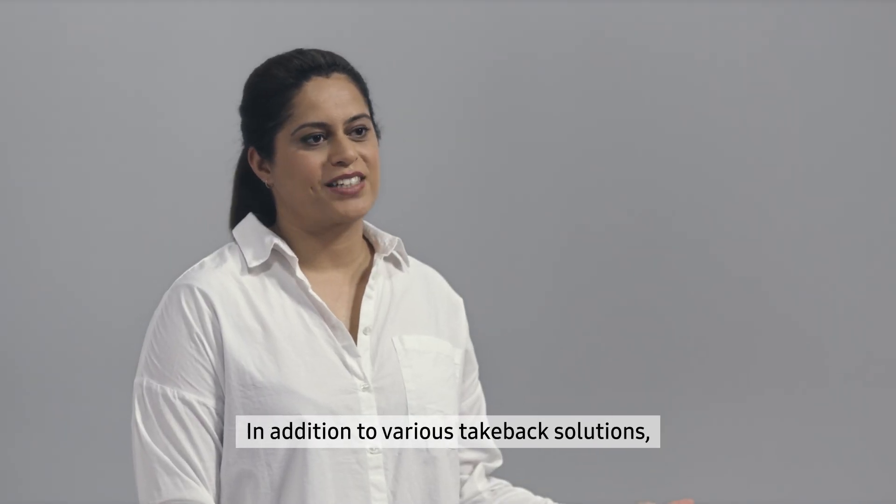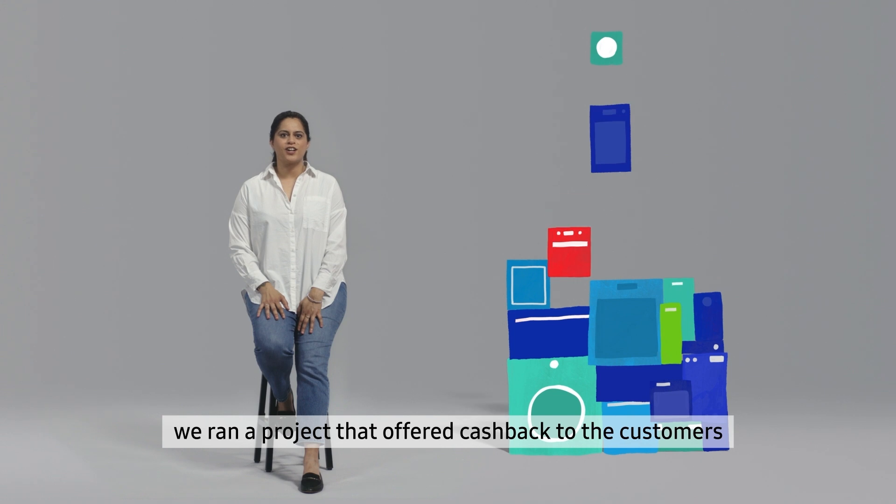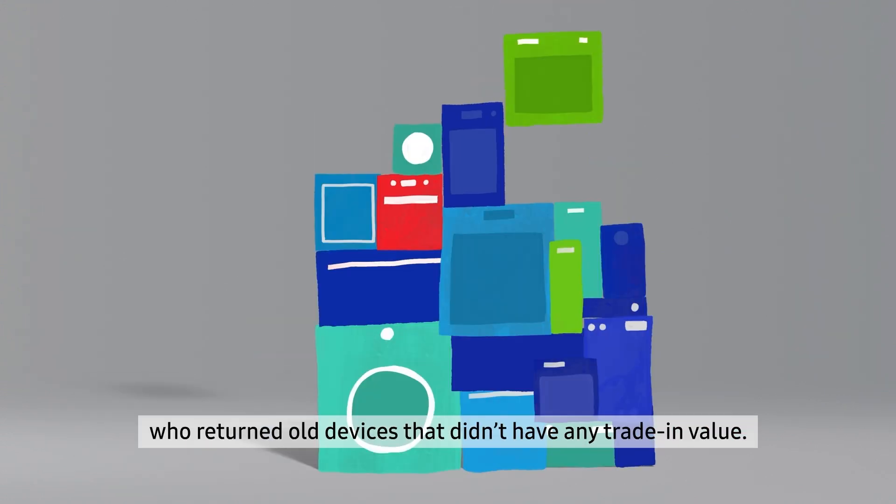In addition to various take-back solutions, we ran a project that offered cash-back to the customers who returned old devices that didn't have any trading value.